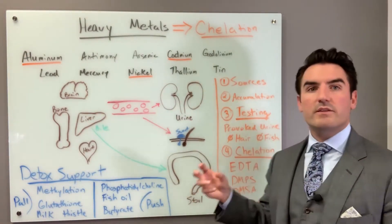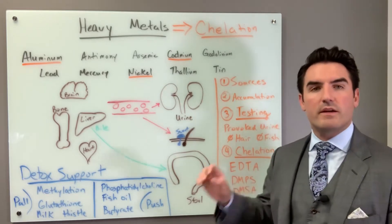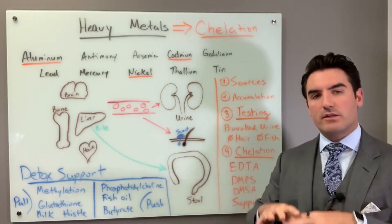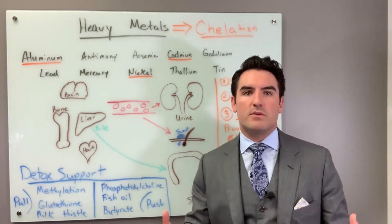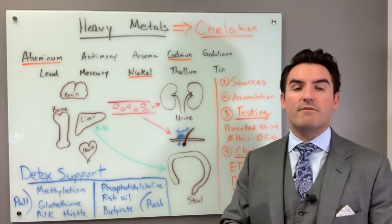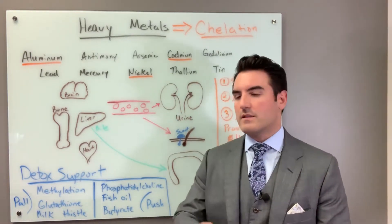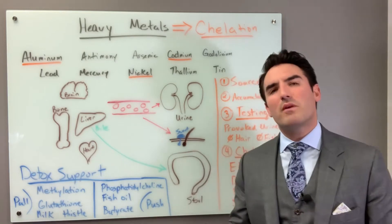If your doctor is doing chelation with EDTA, make sure they're pairing it with glutathione. If you have heavy metals overload, you must do chelation — we call chelation the treatment of heavy metals. Heavy metals are a type of environmental toxin, but they are removed totally differently than every other toxin. They're different from mold toxins and environmental chemicals — heavy metals require chelation. The good news is there are specific drugs to remove them; the bad news is EDTA does not help with environmental toxins, mold toxins, or mycoplasma toxins — it only removes heavy metals.